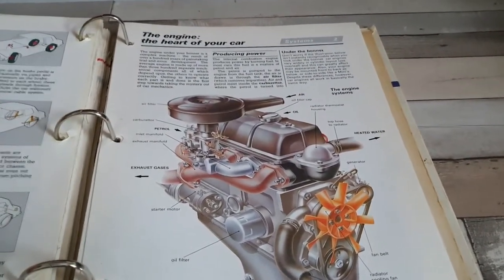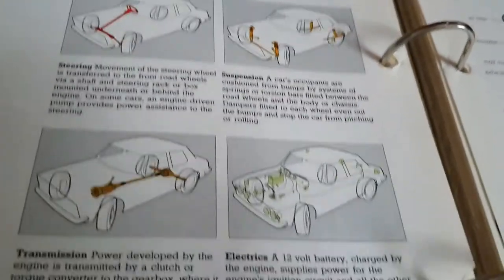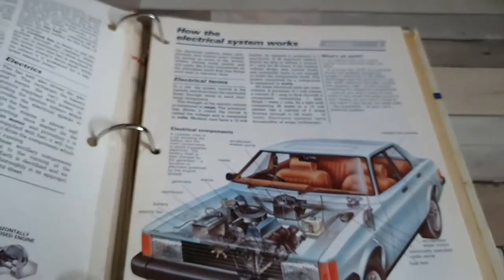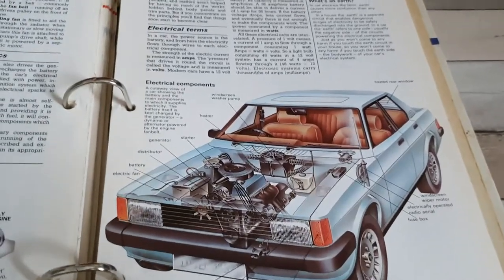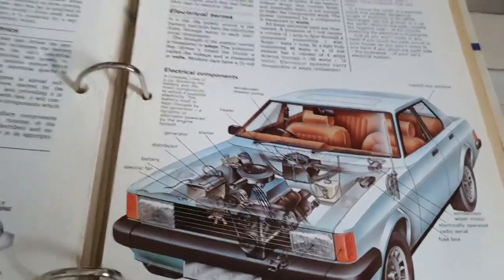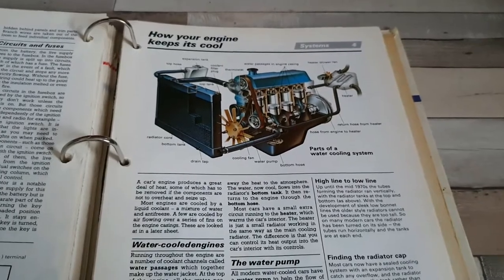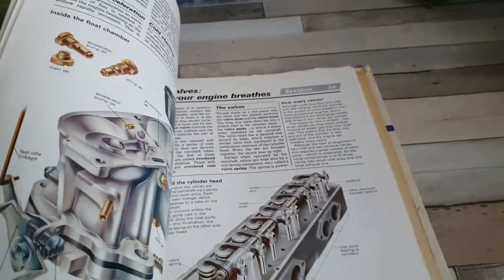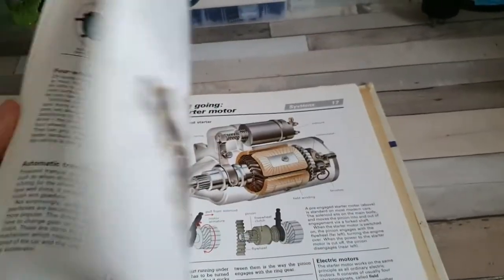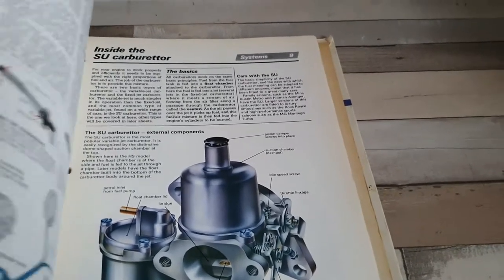We have the systems section which was really educational for learning about the various different systems of a car — talking about the engine, the brakes, steering, the suspension, the electrics and the transmission. It talks about the different types of engine configurations you could get. It has what is blatantly a Cortina — not actually looking like a Cortina but it is — to demonstrate some of the internal systems of the car. They always use familiar looking shapes when drawing the engines; for example, this engine blatantly looks like a Pinto, but they obviously don't directly draw it as a Pinto. It does talk about starter motors and also carburettors, including all about the SU carburettor which was very popular on certain cars at the time.